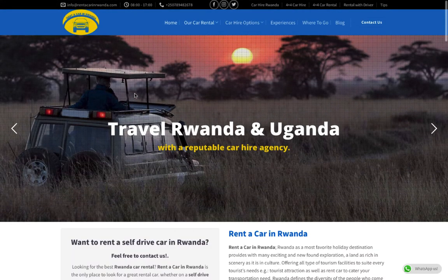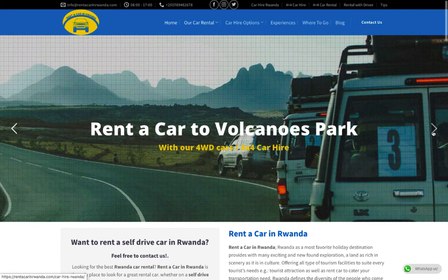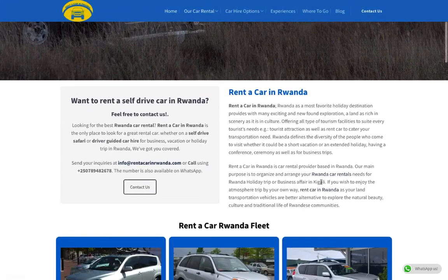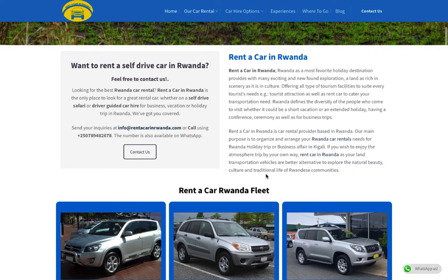This is the website I've chosen to show you. They are called 'Rent a Car in Rwanda.' As you can see, they can take you to Rwanda and Uganda. They offer safari car hire in Rwanda and can take you to Akagera National Park, Volcanoes National Park, and even Uganda.